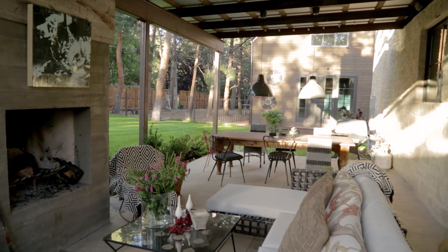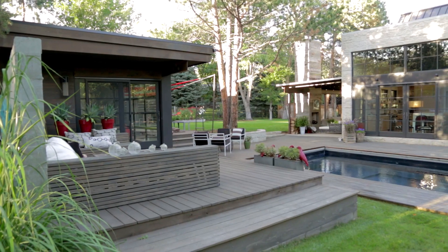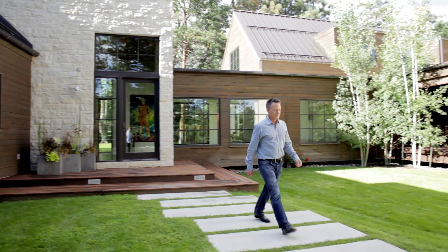What I'm most proud of in the project is that it allows people to think differently about what a home might look like. We have a great backdrop here in Boulder, and windows are a great way to bring that inside.